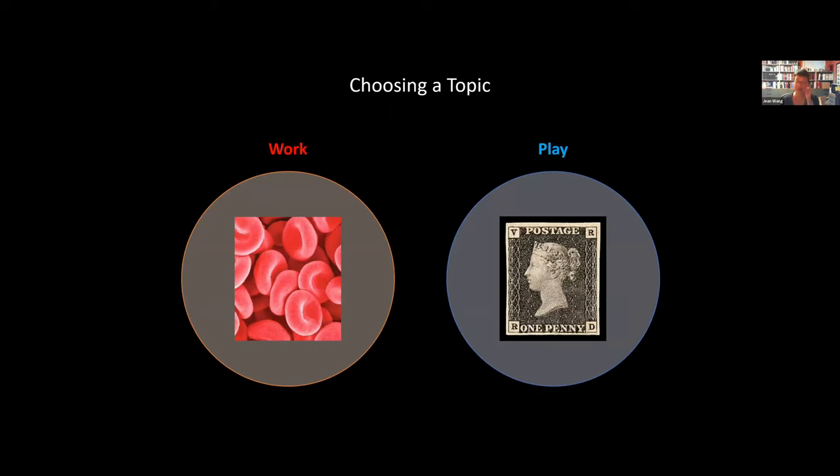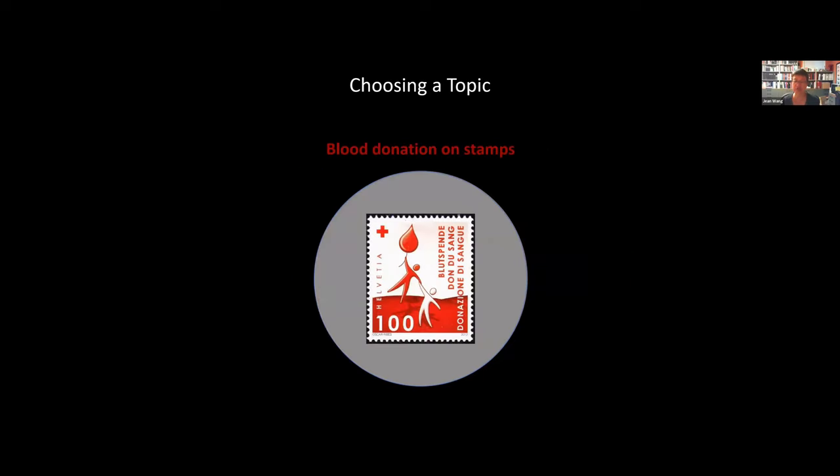As Greg mentioned, I'm a physician and hematologist — I see people who have blood disorders. When I decided to start a topical collection, I looked for a topic related to my work because I found it interesting to combine professional aspects with my hobby. I decided to collect stamps related to blood donation and blood transfusion, because it was a topic valid to all countries around the world, but wasn't so broad as to be impossible to collect. I didn't want to collect Red Cross, which is an enormous topic — this is more of a subset.